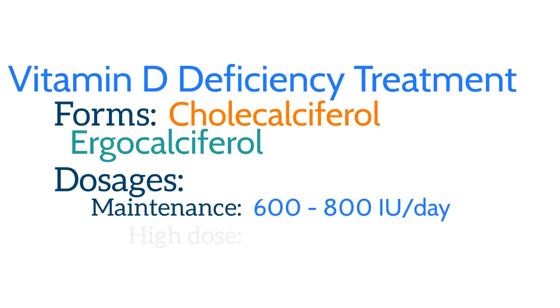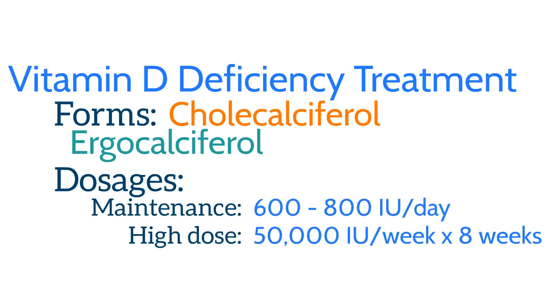For most people, we recommend 600 to 800 international units per day through diet or supplementation. For those individuals at high risk for vitamin D deficiency with levels less than 20, we usually place these patients on high-dose vitamin D supplementation of 50,000 units, one tablet once a week for eight weeks, then recheck their levels. If they respond well, we switch them to an over-the-counter supplement to meet daily requirements. If not, we consider malabsorption issues or compliance, and if those are not the problem, we continue high-dose supplementation until reaching an optimal 25-hydroxy vitamin D level.